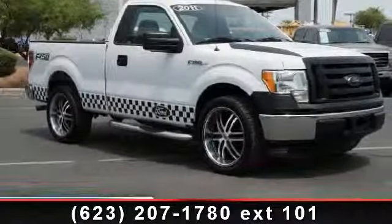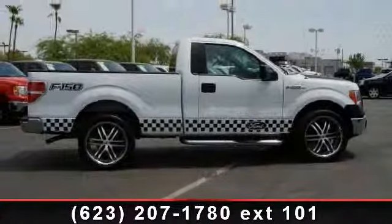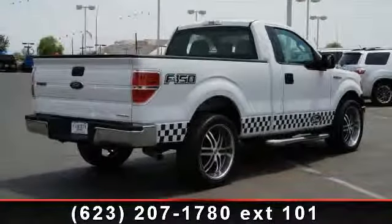Presenting the 2011 Ford F-150. If you are looking for an automobile with great features, look no further. This vehicle comes with a reliable six-cylinder engine connected to a smooth shifting automatic transmission.